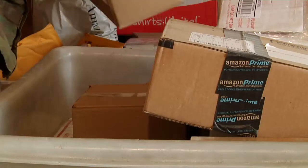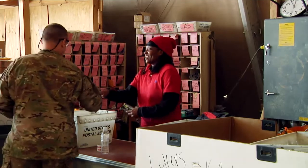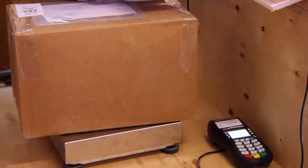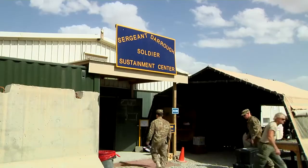As the mission continues in Afghanistan, the staff of the Soldier Sustainment Center will continue to service the Kandahar region, ensuring coalition forces always have a place to turn for excellent customer care. KAF being a NATO base, you've got several other nationalities. This is the only post office on base, the only finance on base, so they will also be using these facilities. Reporting from Kandahar Airfield, Afghanistan, I'm Sergeant Rodney Rodan.